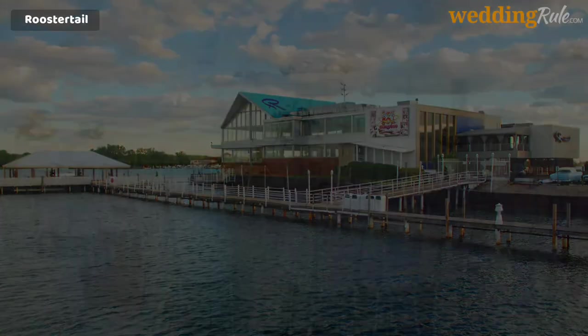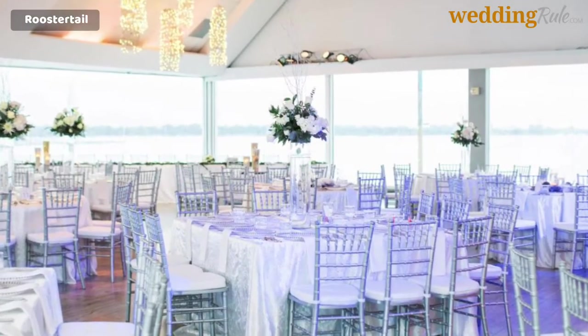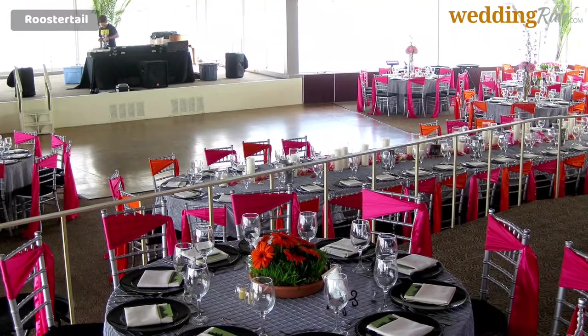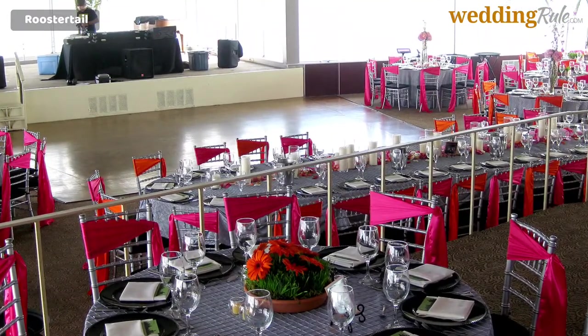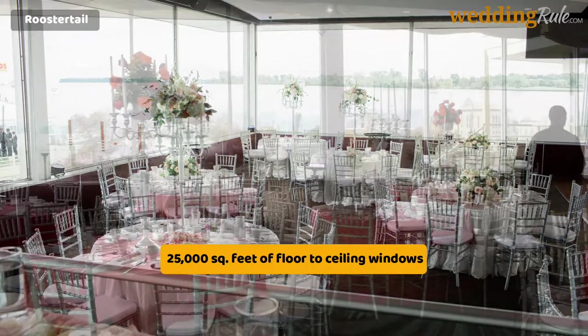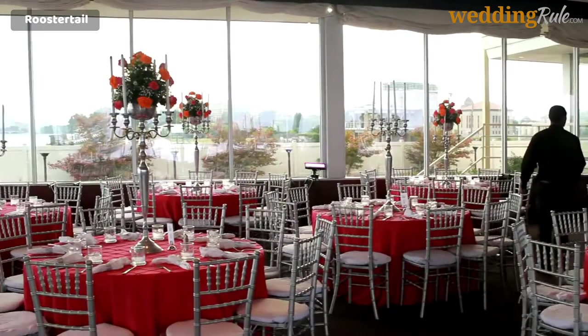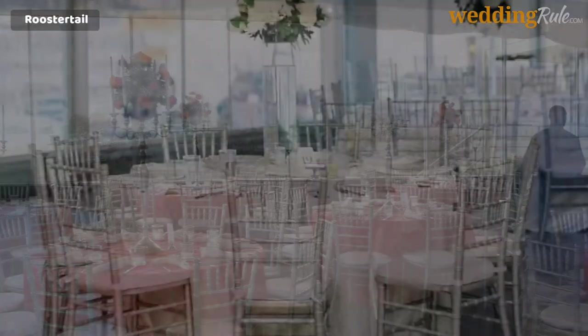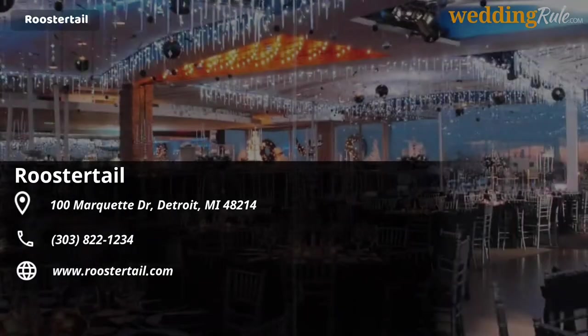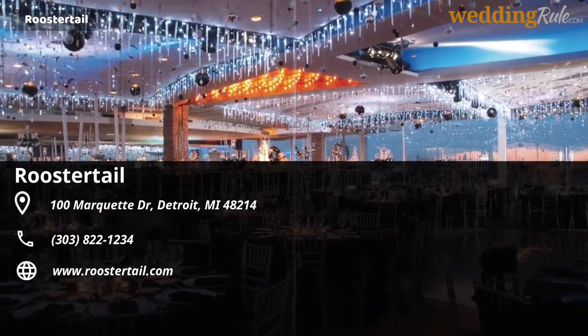Rooster Tail. The Rooster Tail is a venue specifically designed for weddings and large events, with several rooms and convenient outdoor ceremony locations on site. The Rooster Tail brings to the table a panoramic view of the waterfront through 25,000 square feet of floor-to-ceiling windows, sweeping fields of outdoor greenery, and a management team specifically devoted to helping you plan a wedding that fits your tastes and needs. And did we mention the fountain that shoots water up 40 feet in the air?